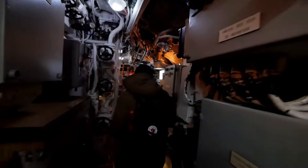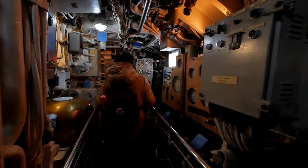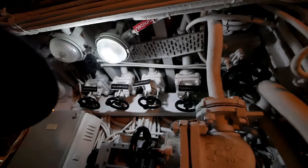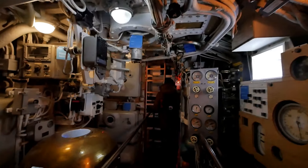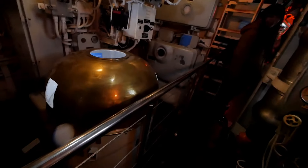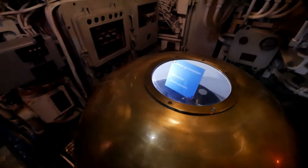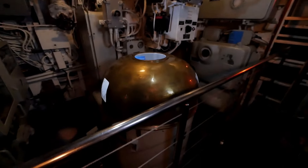This is the petty officers' quarters — the lower rank officers. There are temperature valves and a lot of on-and-off valves. That's a purge valve — purge air. I'm not sure exactly what — probably the pressure in the ocean. Hey look, R2-D2! No, just kidding — this is a gyroscopic compass. So R2-D2 was actually designed after a compass!